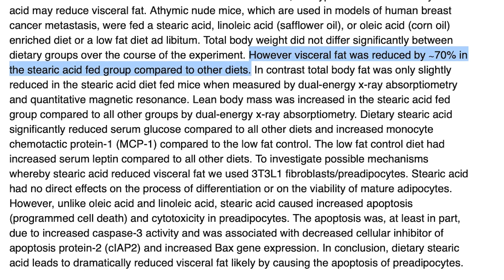They monitored them and checked some interesting things, and the results were fascinating. They found the stearic acid group ended up having a 40% reduction in visceral fat. That's tremendous. So what the heck is going on here? How does stearic acid, this random saturated fat, really contribute to potential visceral fat loss?